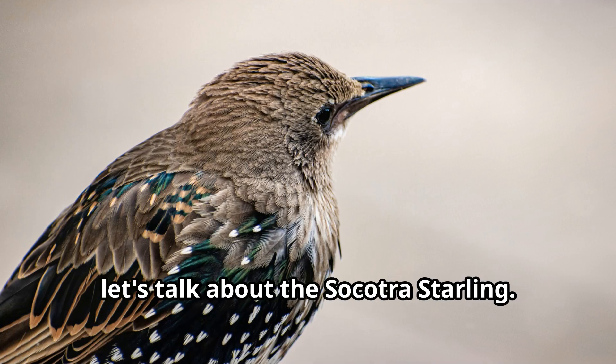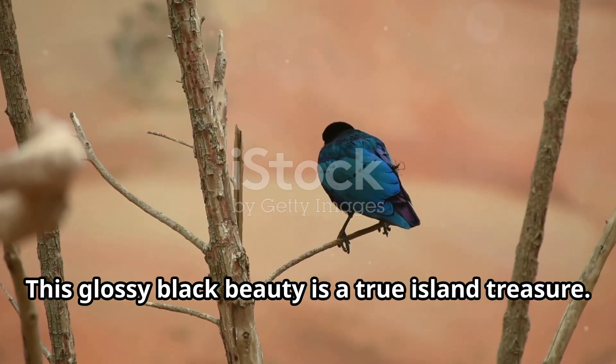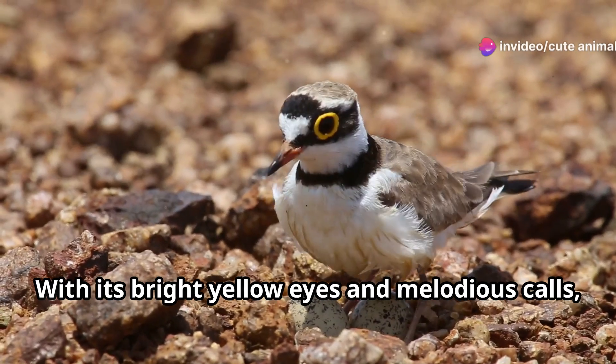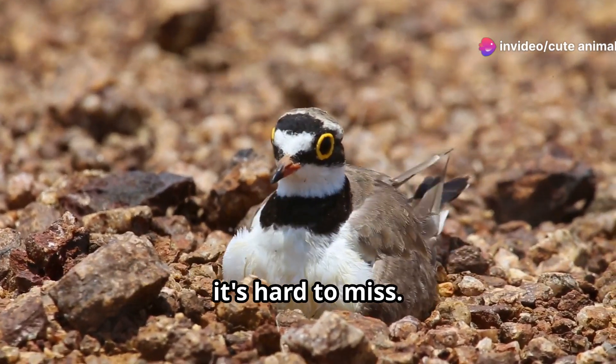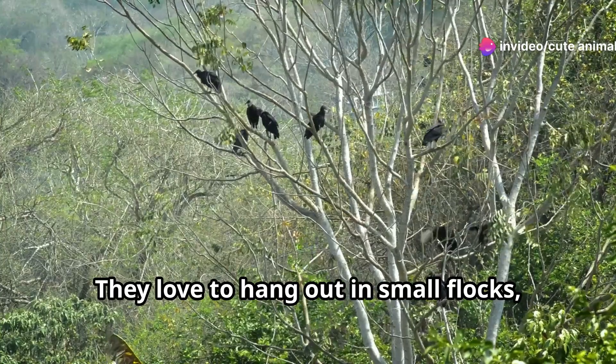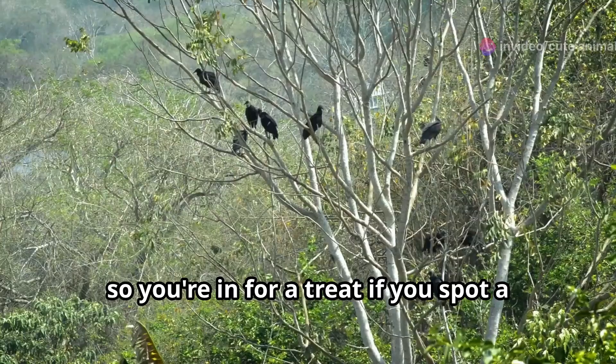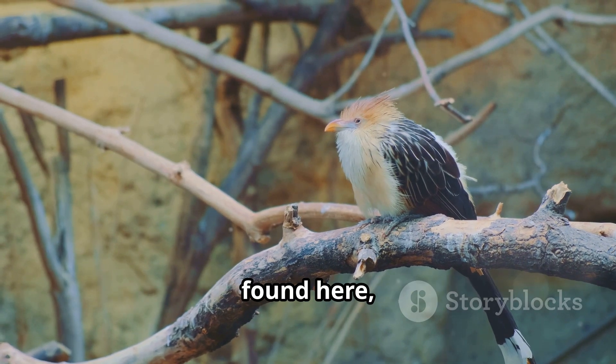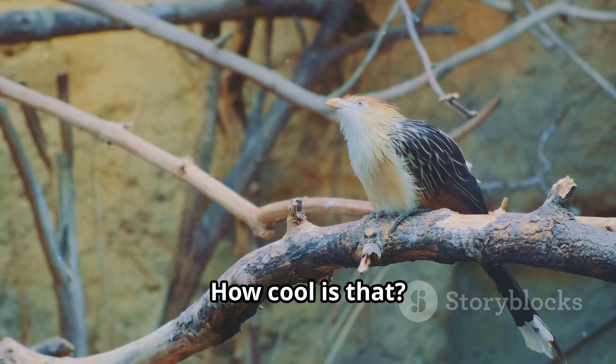First up, let's talk about the Socotra Starling. This glossy black beauty is a true island treasure. With its bright yellow eyes and melodious calls, it's hard to miss. They love to hang out in small flocks, so you're in for a treat if you spot a group of them. Fun fact: the Socotra Starling is only found here — nowhere else in the world. How cool is that?